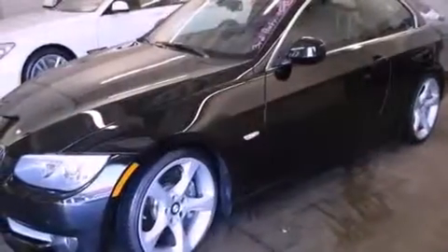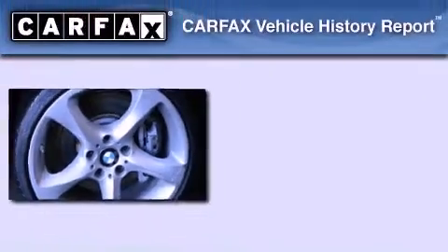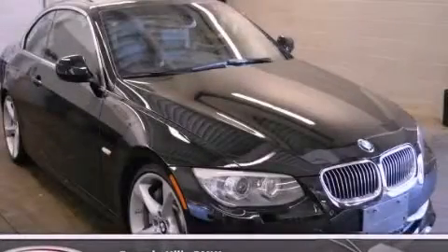With an EPA estimated rating of 28 miles per gallon on the highway, this vehicle helps leave money in your pocket where you want it. This BMW has had only one owner, and it qualifies for the Carfax Buyback Guarantee. Please call today to reserve this vehicle for a test drive.